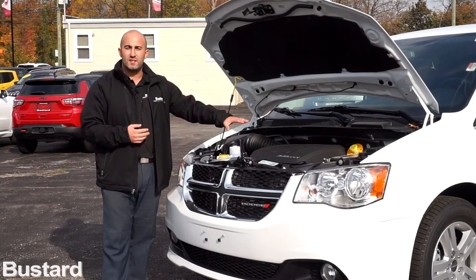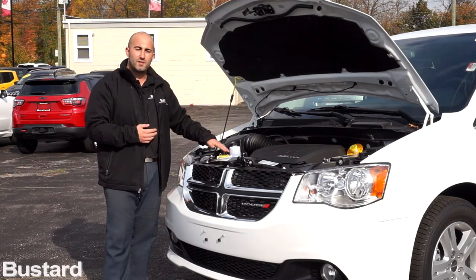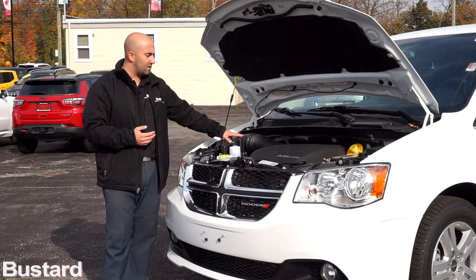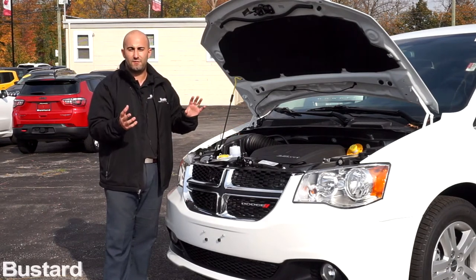Everything under the hood is very easy to get to when thinking about maintenance and service. All your main pieces are highlighted in yellow, so when you're getting out — whether it's for washer fluid, anti-freeze, or getting to the air filter — everything is very easy. Maintaining this vehicle is very low cost of maintenance.